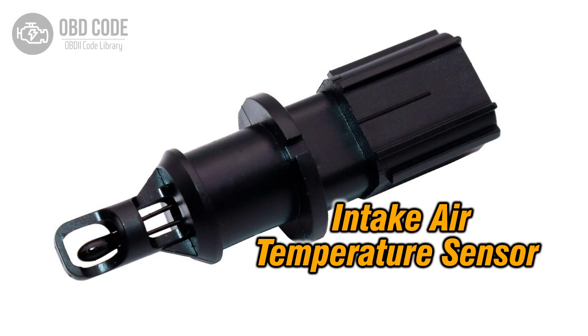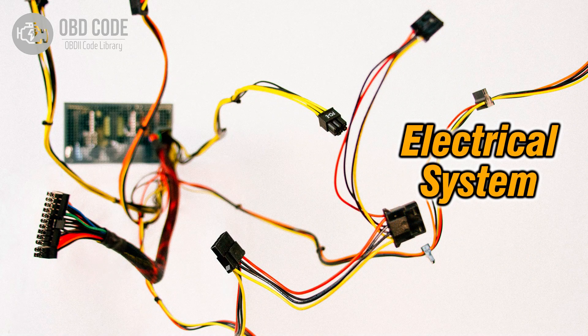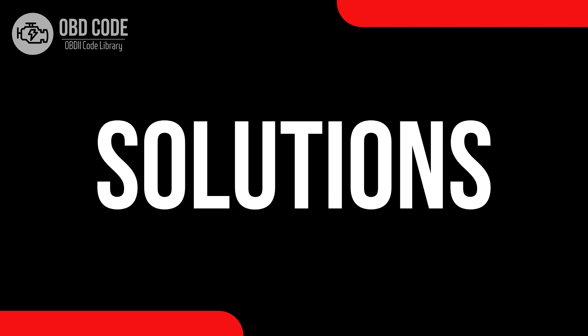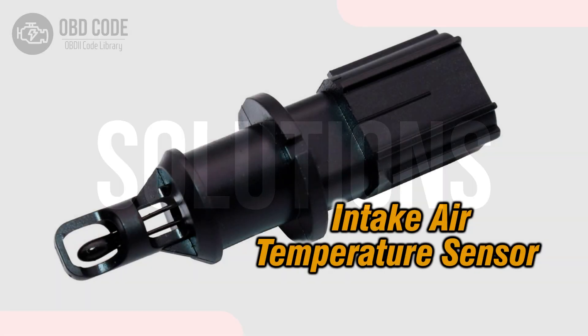Causes of the code P0113: 1. Faulty intake air temperature sensor. 2. High input or voltage within the sensor circuit. 3. Problems with the engine control module (ECM).